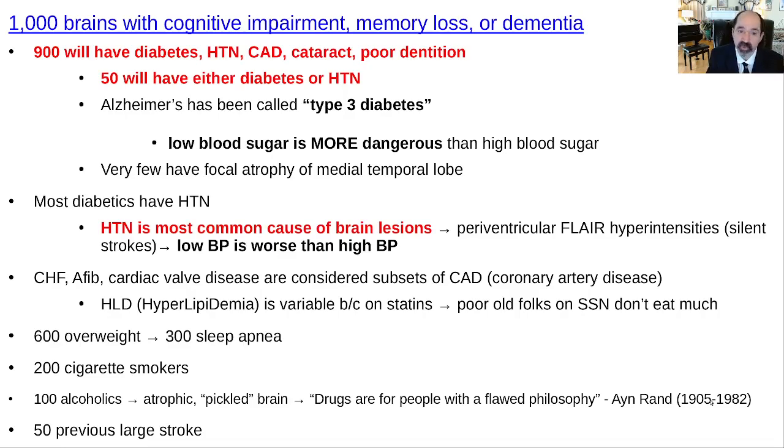Low blood pressure is worse than high blood pressure. If you drop your pressure too low, you don't have enough blood supply going to the brain, so you've got to be careful not to over-treat hypertension. I think Dr. McDougall is on the right track of not treating patients unless they've got pretty significant chronic refractory hypertension — he doesn't treat unless they're over 160 consistently measured at home.